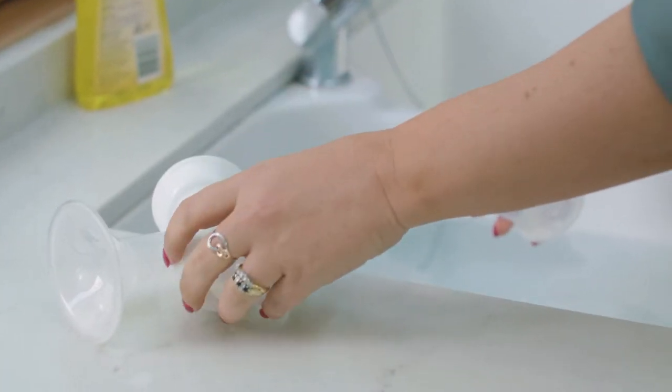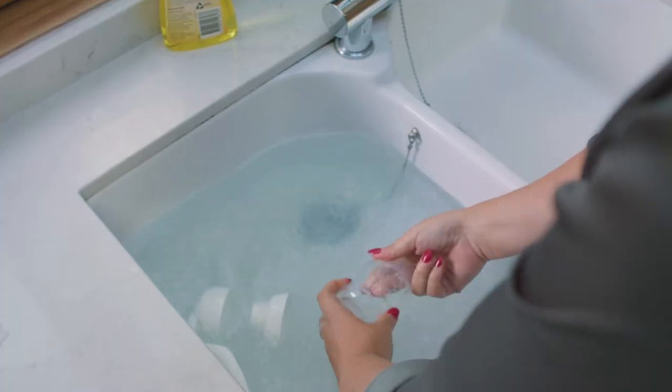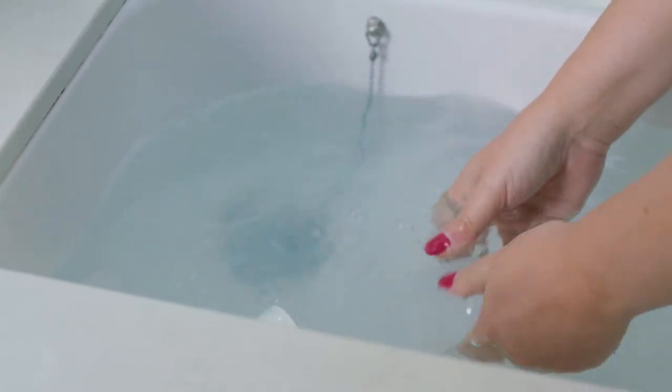Whichever method you choose, it's important to practice basic hygiene. Keep in mind that your baby's immune system is developing, so you must be diligent with cleaning and sanitizing any pump parts that come into contact with your milk. Milk residue that remains can become a breeding ground for bacteria.